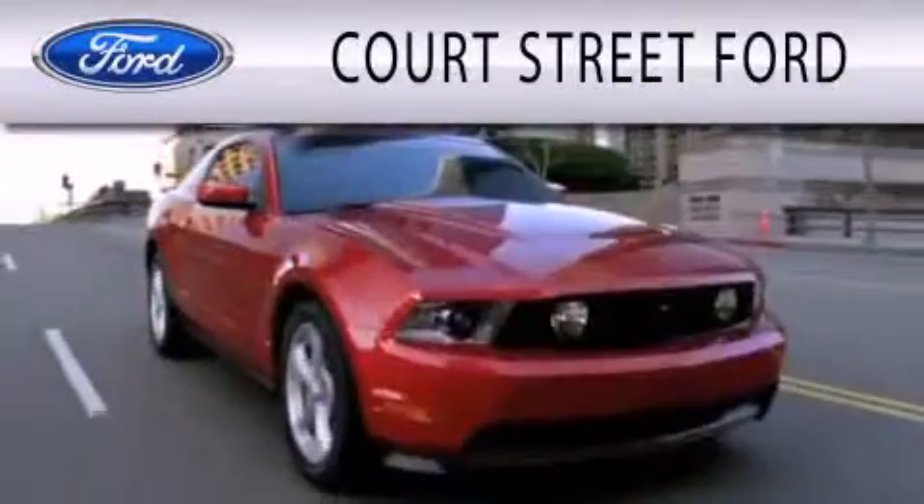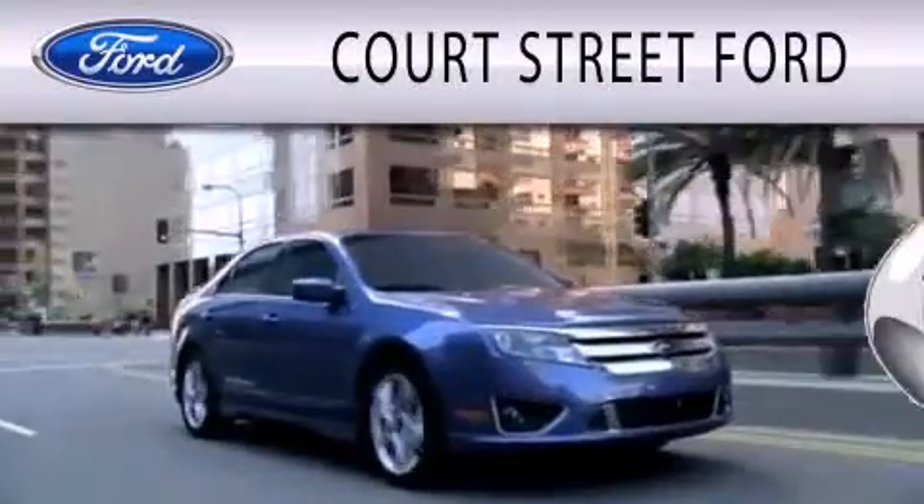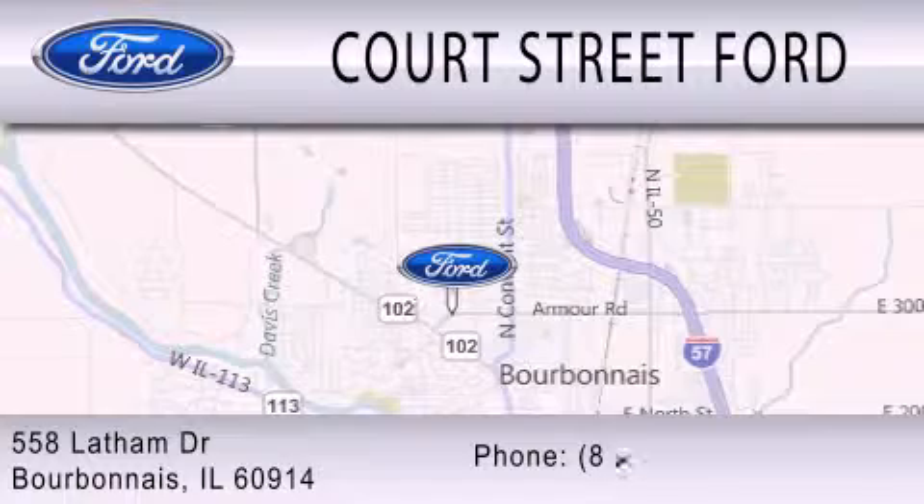Court Street Ford is dedicated to doing everything possible to ensure that the experience you have selecting your next vehicle is as pleasant as possible. We are located at 558 Latham Drive in Bourbonnet.